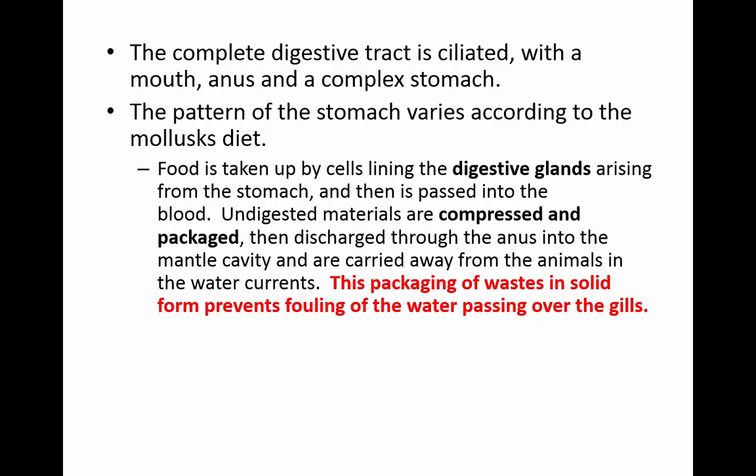Their digestive tract is ciliated and they have a mouth, anus, and complex stomach. They take in their food through cells lining the digestive glands that come from the stomach, and then it's passed into the blood. The undigested materials are compressed, packaged, and discharged through the anus into the mantle cavity, where they're carried away in water currents. This keeps the water from being fouled by waste, because it's in a solid form.